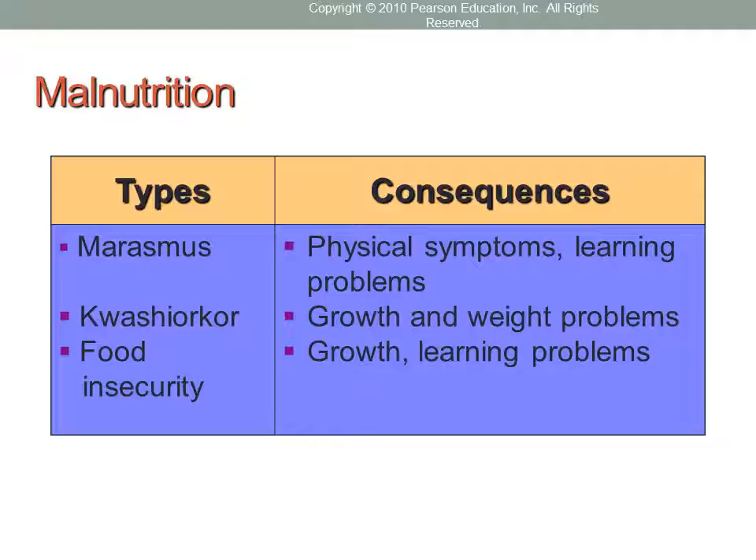The second type is kwashiorkor, which usually appears after weaning — between one and three years of age — and is caused by an unbalanced diet that is very low in protein. Symptoms of kwashiorkor include an enlarged belly and swollen feet. Children who survive extreme malnutrition grow to be smaller in all body dimensions and suffer lasting damage to the brain, heart, liver, and other organs, as well as learning and behavioral problems.